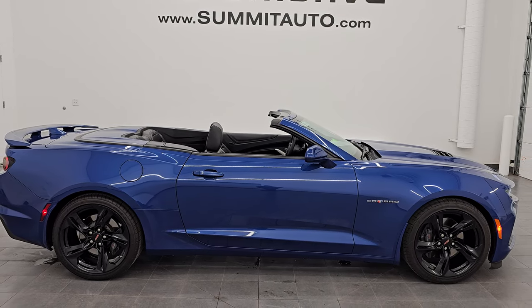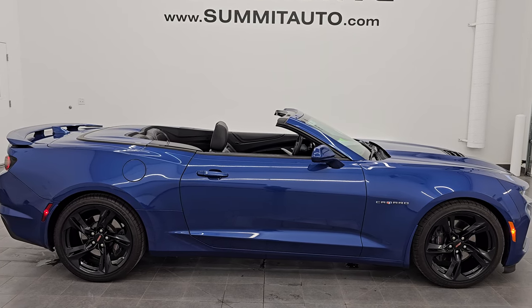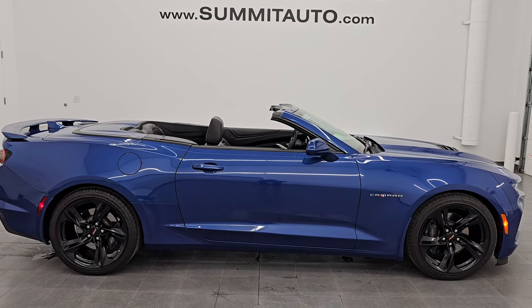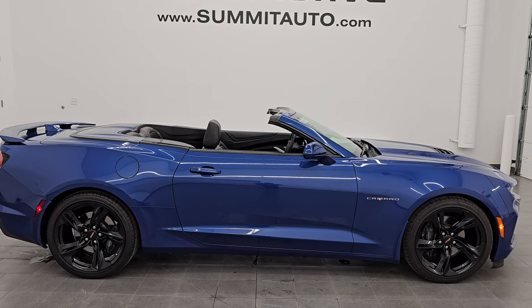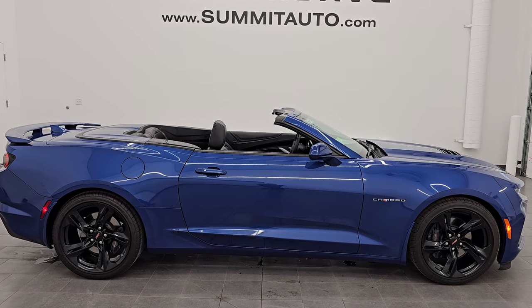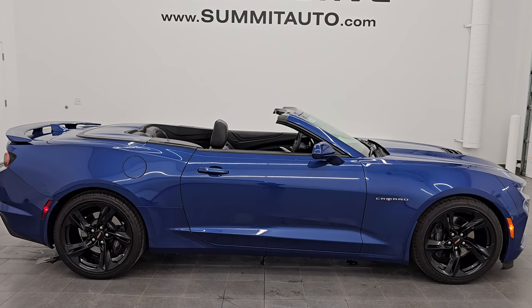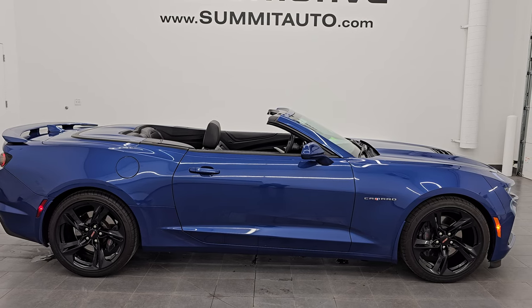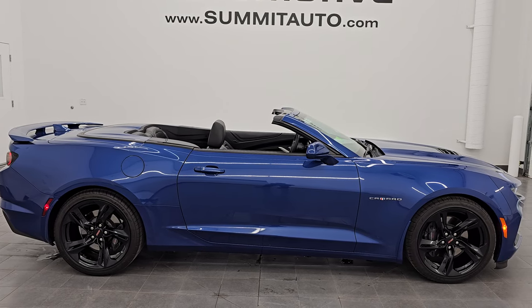In a second you will see a link to subscribe to my YouTube channel in the upper left, a link to all the Camaro videos I've ever done in the upper right, a link to this vehicle on our website in the lower left, and a link to one of our latest YouTube videos in the lower right. Click those, check us out. We're super excited. I'll be with this ultra clean 2021 Chevrolet Camaro 2SS convertible in Riverside Blue Metallic. Thank you so much for checking out the video. Remember to like, subscribe, and share on the YouTube channel. I really appreciate it. Thanks again and have a great day.